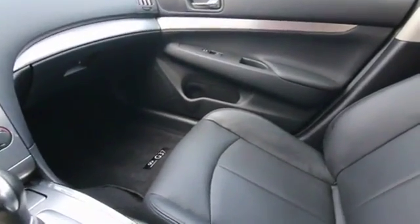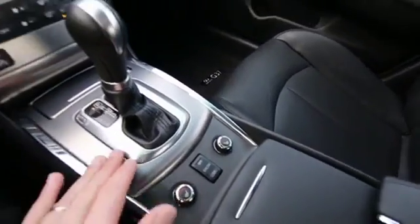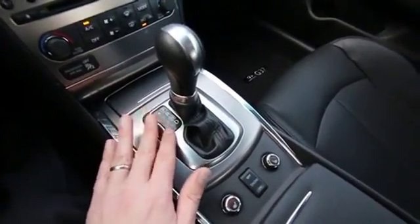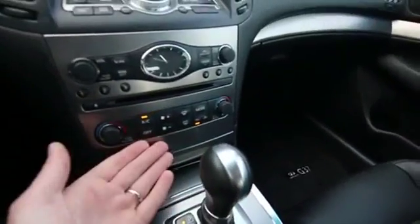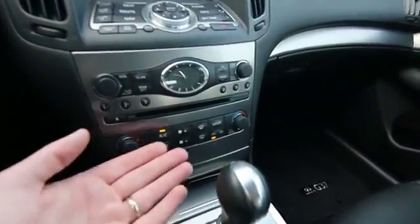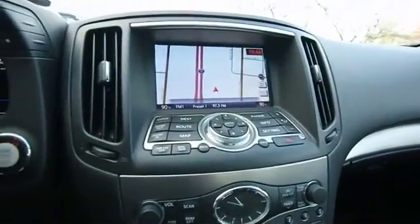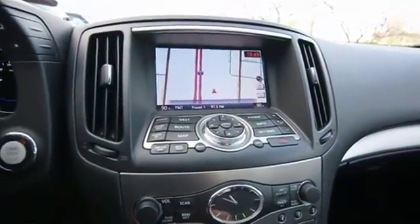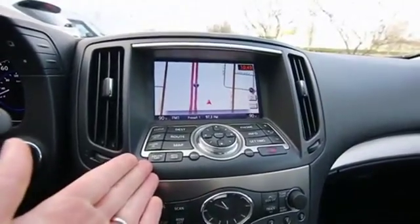Beautiful color combination in black on black, very nicely equipped with features — power and heated front seats, a seven-speed automatic transmission. Those seven forward gears help with performance and also fuel economy. Dual zone auto climate control, that traditional Infiniti analog clock, navigation system, rear backup camera, and satellite radio hardware is installed.